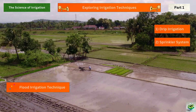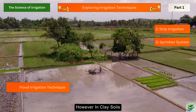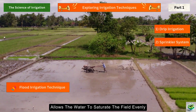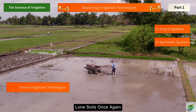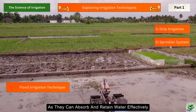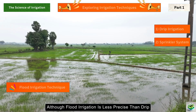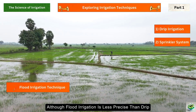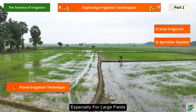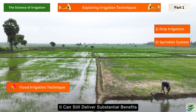For sandy soils, flood irrigation can be less effective due to the rapid drainage of water. However, in clay soils, the slow infiltration rate allows the water to saturate the field evenly. Loam soils once again prove to be the most adaptable, as they can absorb and retain water effectively while still allowing for efficient drainage. Although flood irrigation is less precise than drip or sprinkler systems, it's a cost-effective method, especially for large fields. Properly managed, it can still deliver substantial benefits.